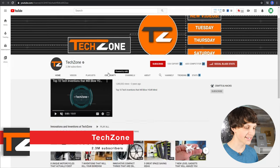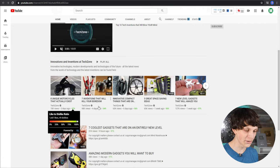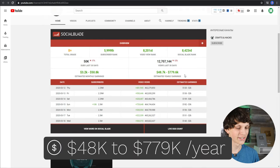Here's yet another channel called Tech Zone doing this exact same thing. Their videos get a lot of views — 70,000 views three days ago, 98,000 views four days ago. Looking at Social Blade statistics for this channel, they're making between $40,000 and $700,000 a year. I would estimate they're making at least $500,000 a year — half a million dollars a year just from ads alone.